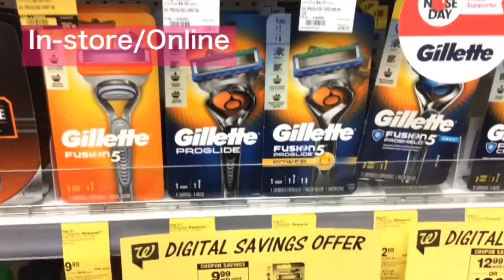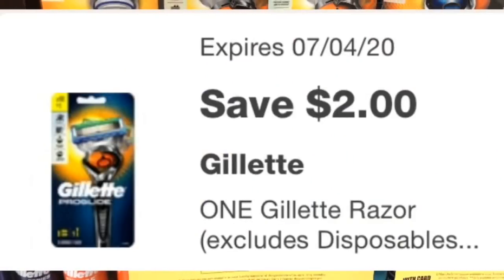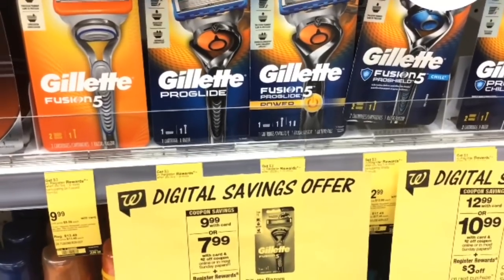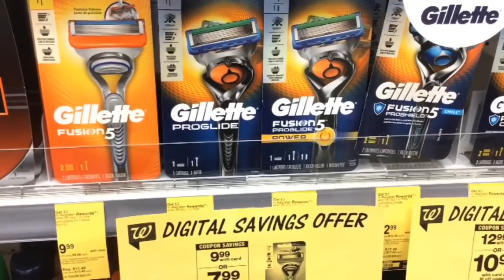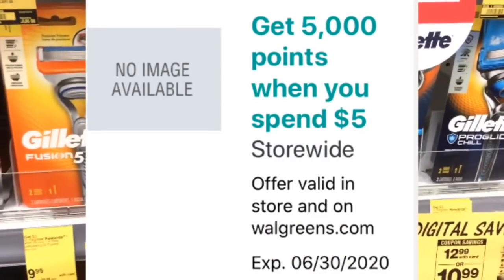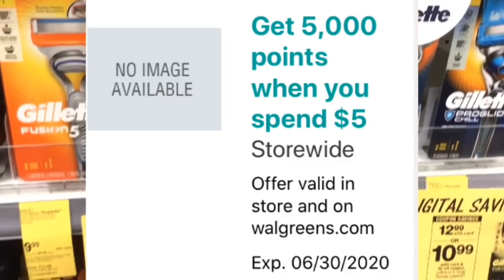These Gillette razors are $9.99. There's a $2 digital coupon bringing your cost to $7.99, then you'll get back a $3 register reward, making this only $4.99. This is a good deal to pair with the spend $5 get 5,000 points booster.